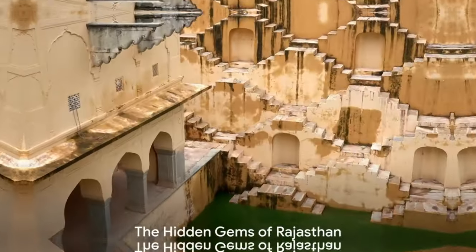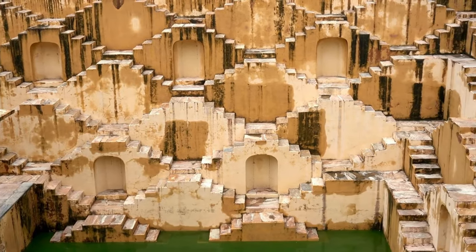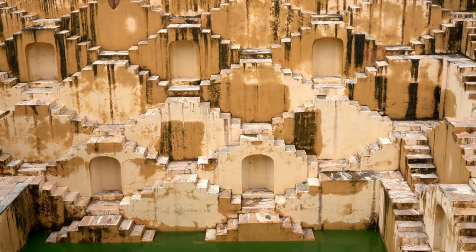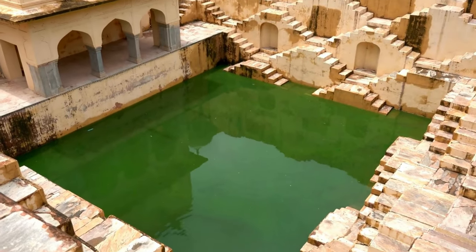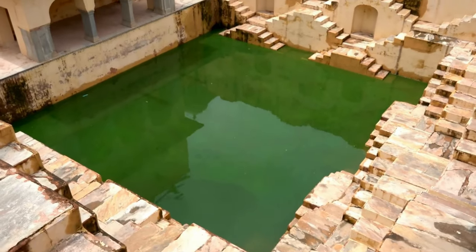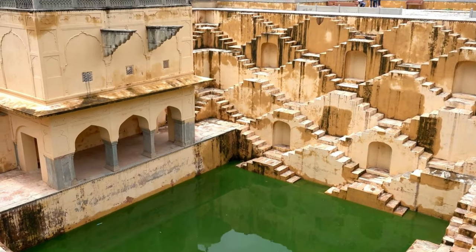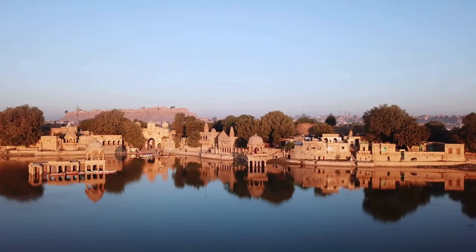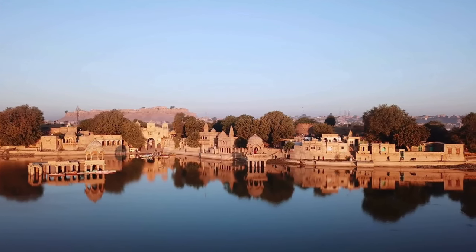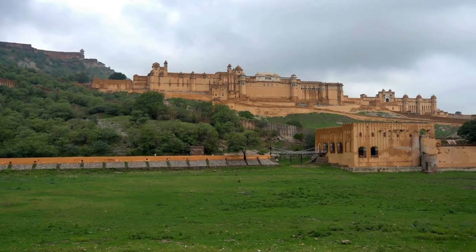As we bid goodbye to the Golden City, let's dive deeper into the heart of Rajasthan to discover its hidden gems. Our first stop is Panna Mian ka Kund, a stunning stepwell located in the Amer region of Jaipur. This architectural marvel, with its symmetrical staircases and stunning arches, is a testament to the ingenious water conservation methods of the bygone era — a quiet retreat perfect for soaking in tranquility.